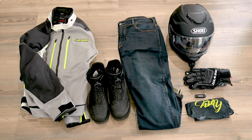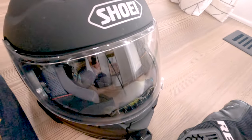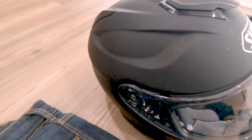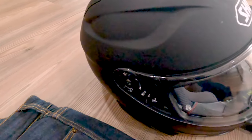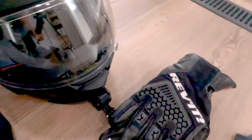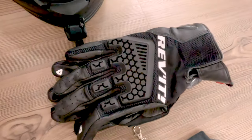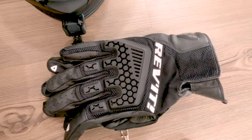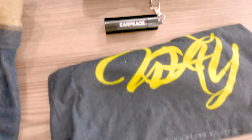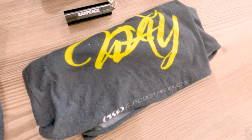Rounding out the gear, I have a Shoei GT Air 2 helmet along with a Cardo Pac-Toc system for my comms. I'll dive into a little bit more about how I set up the moto vlogging setup on the helmet in the camera section. I also have some Revit gloves, some earplugs, and a little buff that I got somewhere along the way. This is basically what I will be wearing every day out on the ride.